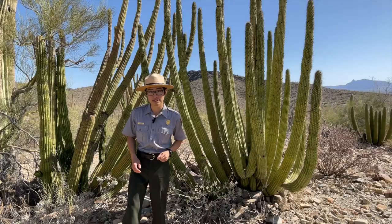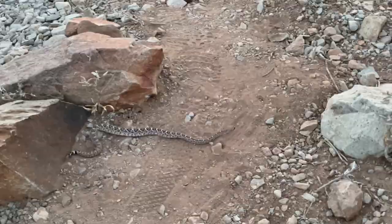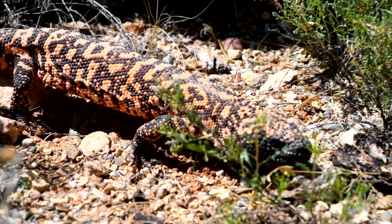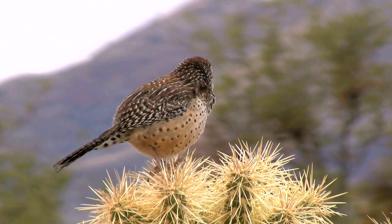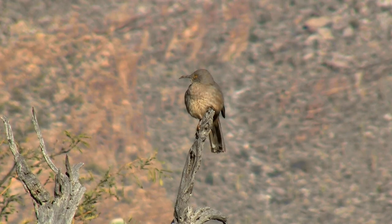If you are lucky enough to come across some wildlife out here, we do have coyotes, Sonoran pronghorns, Gila monsters, rattlesnakes, scorpions, and all kinds of feathered creatures. Some of the birds you can find out here are the cactus wren, the phainopepla, the Gila woodpecker, and the curve-billed thrasher.